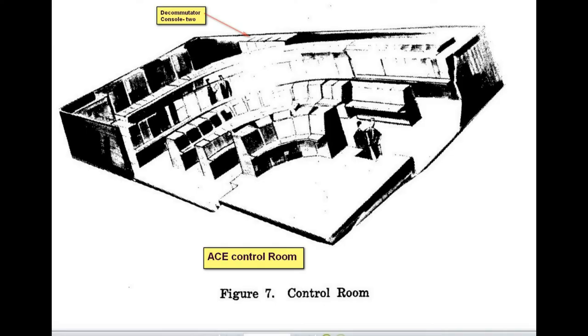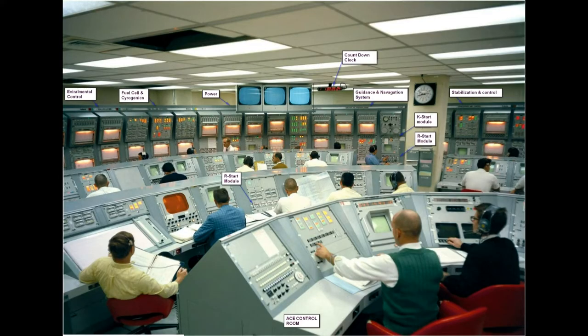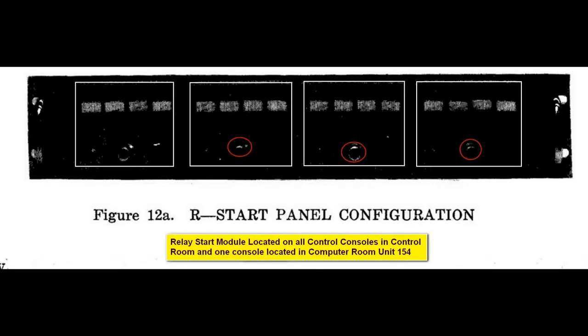This is a picture of the control room. There's quite a bit of equipment there, and it shows all the different views of it. The control room had these R-start modules, and the R-start module was used to individually run a test on some device.